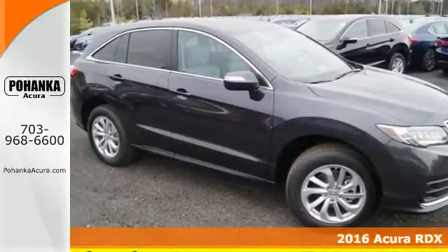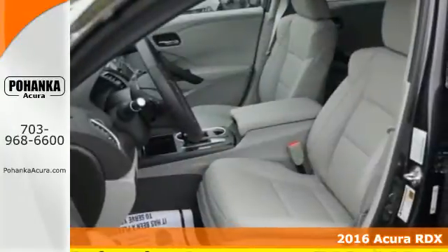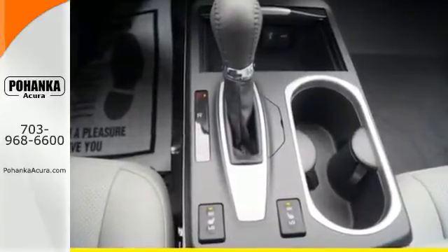Here's a 2016 Acura RDX. No matter how you look at this brilliant SUV, you will be impressed. Slide into the stunning cabin and enjoy the comfort of heated front seats, dual zone climate control, and a moonroof.